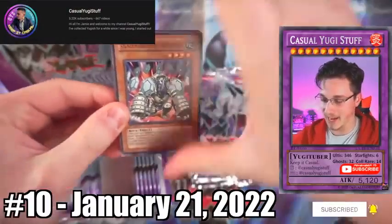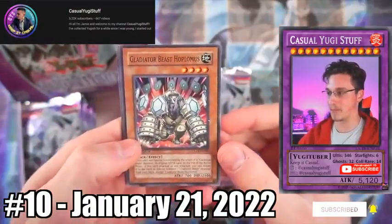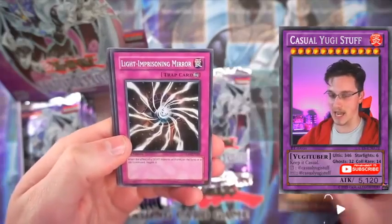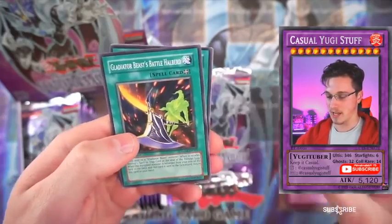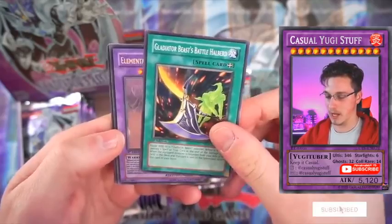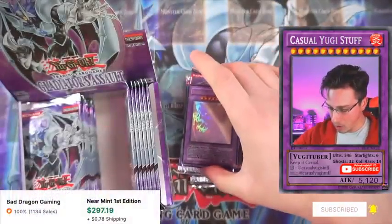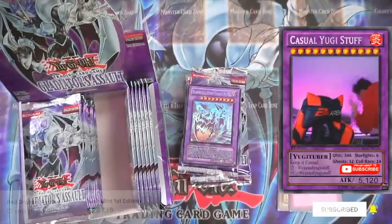Gladiator's Assault. Gladiator Beast Hoplimus, Chamberlain of the Sixth Samurai, Light Imprisoning Mirror, Gladiator Beast Halberd. Oh my god!